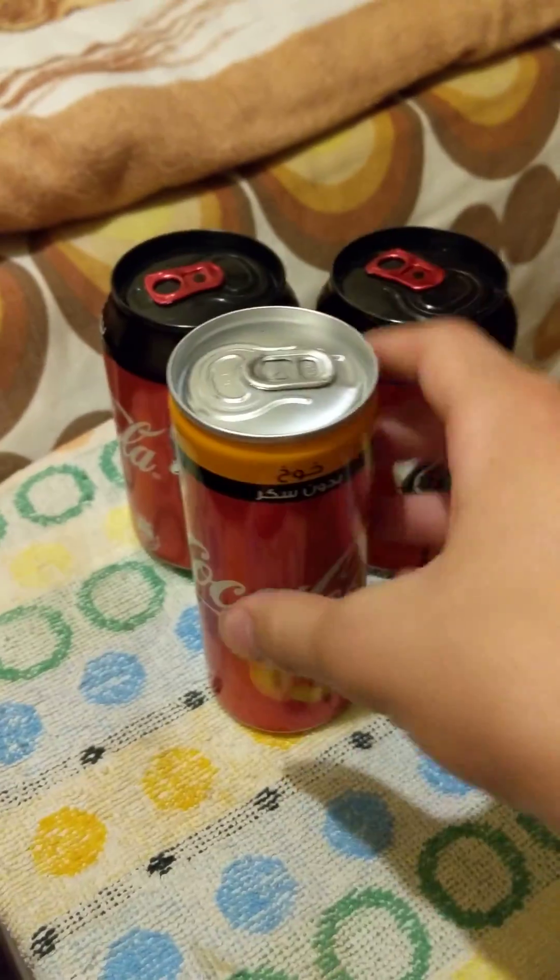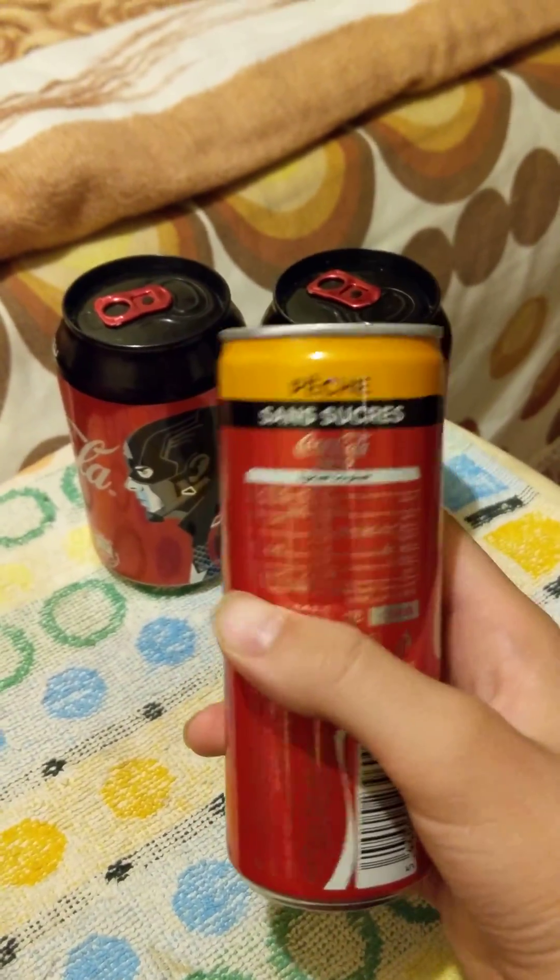We have a peach-flavored Coca-Cola, which I don't think is in the States. Very, very nice. Obviously, it's in a different language because this is a different country.